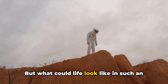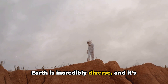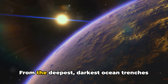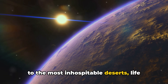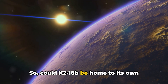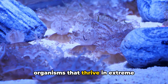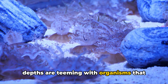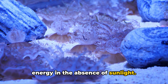But what could life look like in such an environment? The life we know on Earth is incredibly diverse, evolved to survive in a wide range of conditions — from the deepest, darkest ocean trenches to the most inhospitable deserts. Could K2-18b be home to its own version of extremophiles — organisms that thrive in extreme environments? Perhaps its ocean depths are teeming with organisms that have developed unique ways to harness energy in the absence of sunlight.